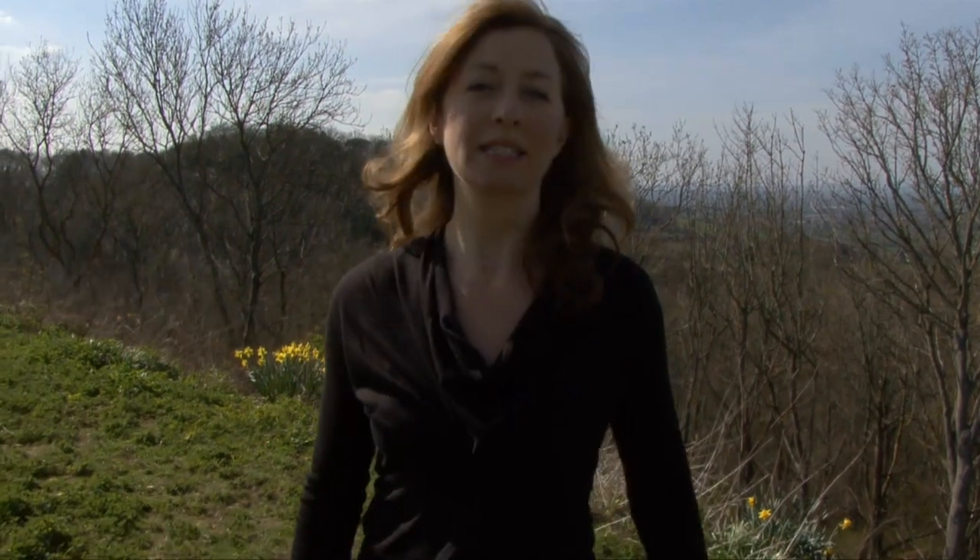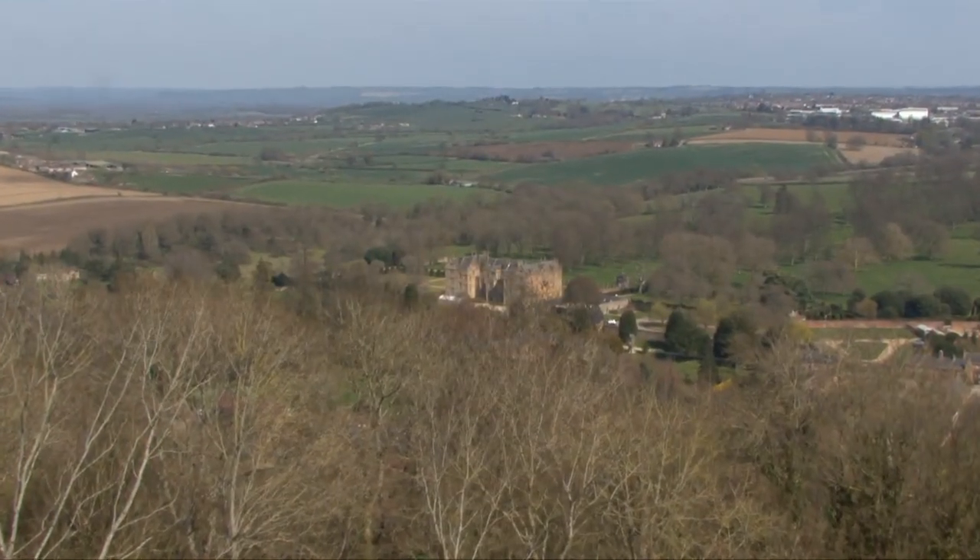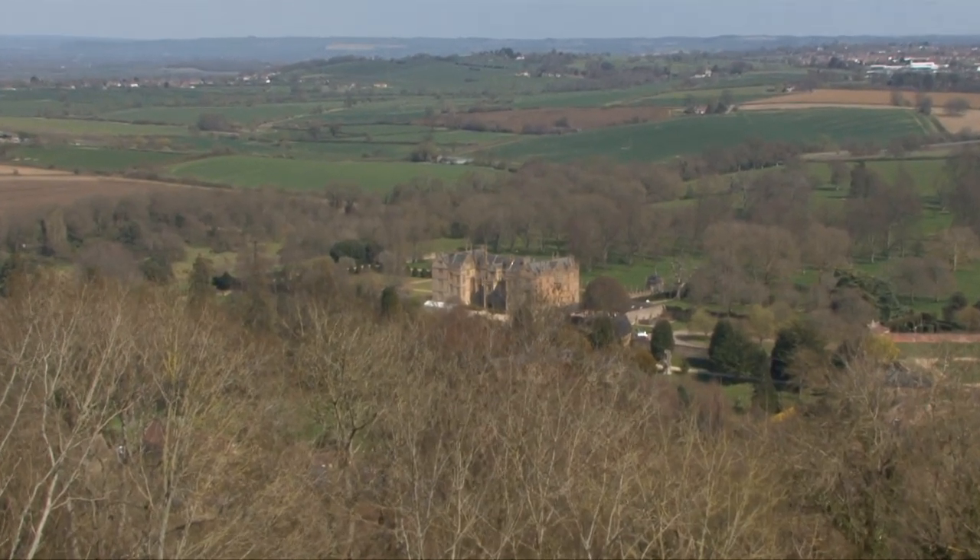It's lovely at the top, and there's a fantastic view of Montecute House just over there. It's worth the climb, although it is quite steep.